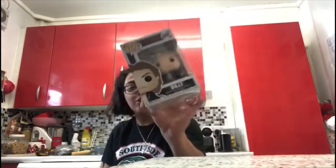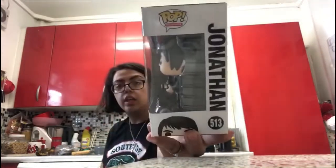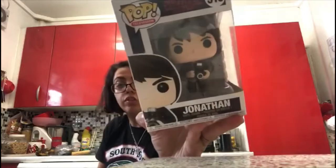The next one I got is Billy — I love Billy, he's so cool. This is number 640. And the last Stranger Things one is Jonathan with his camera, number 5113, aka Jonathan Byers.